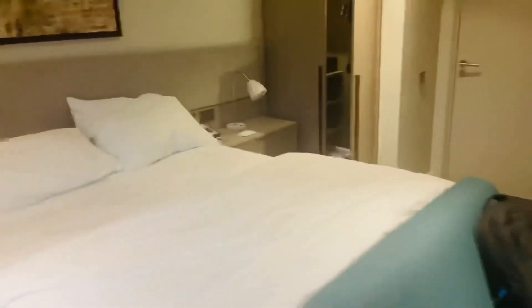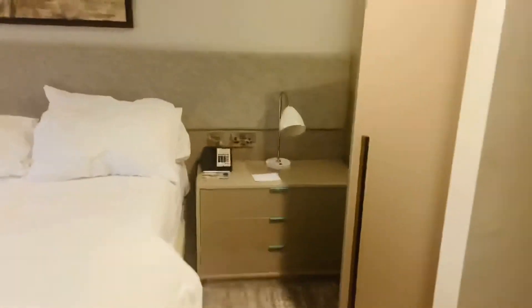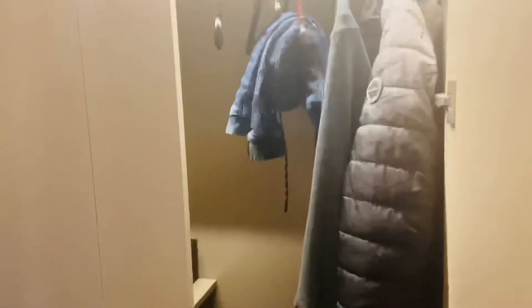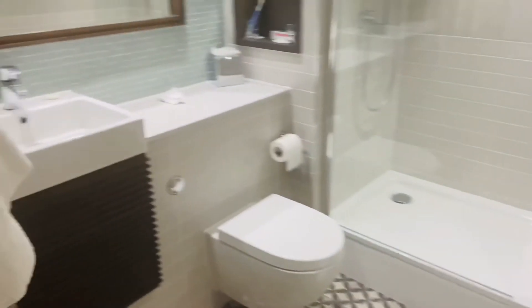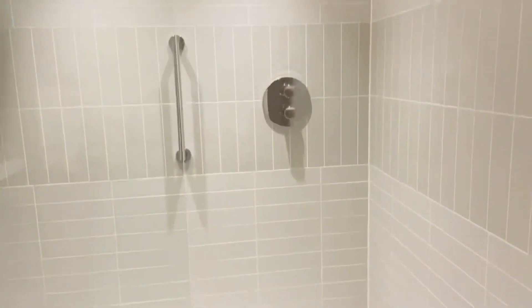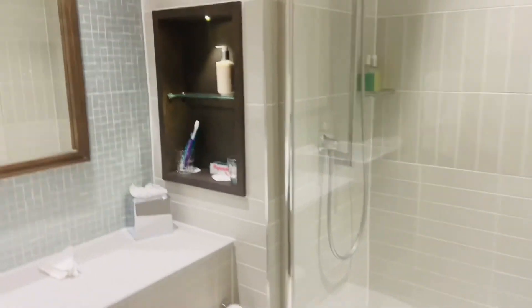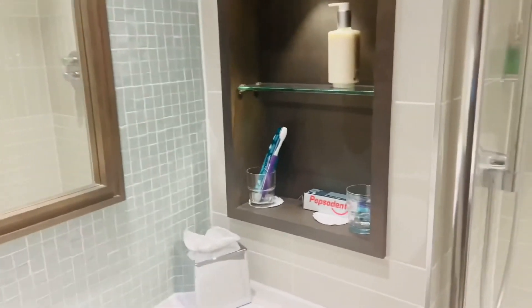It comes with a few drawers on both sides of the bed to put your stuff, an almirah, a safe, and laundry. Overall it was a nice stay. The shower and all the other utilities — you can put your brush and toiletries there.